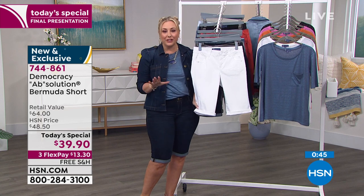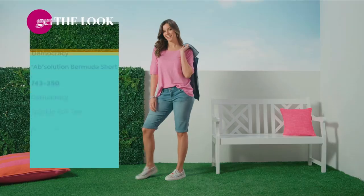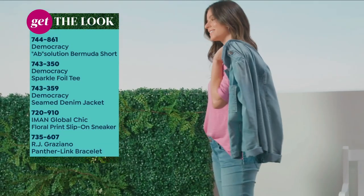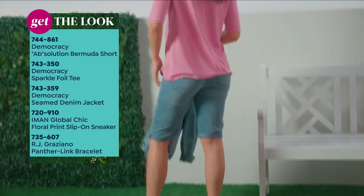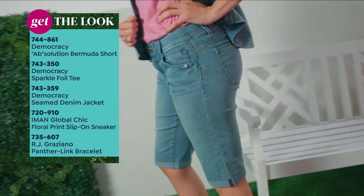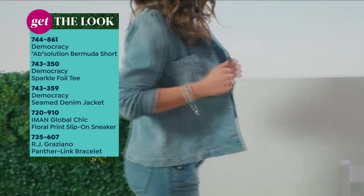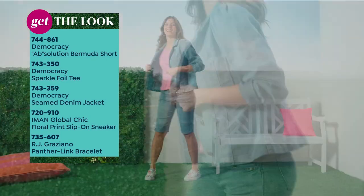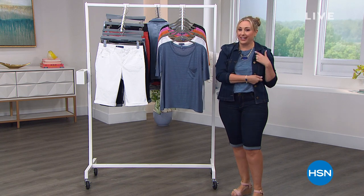I also want to show you an entire head-to-toe look picking it up here at HSN with Democracy. We've got the short, which is our Today's Special item number 744861, plus the foil tee I'm wearing — that's also available — and then you have that denim jacket I'm wearing, plus a cute little sneaker from Amman and some RJ Graziano jewelry. My necklace is from Connie Craig Carroll, who has her own jewelry line now.